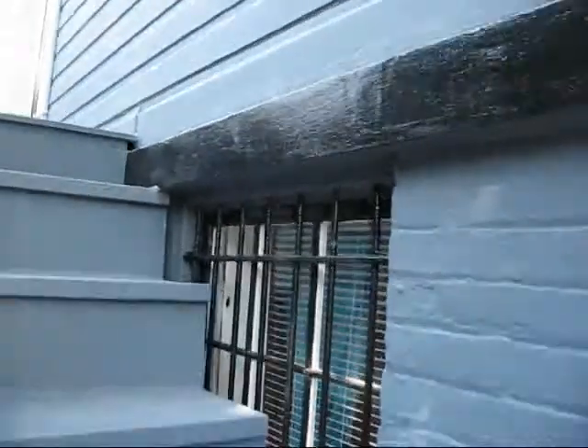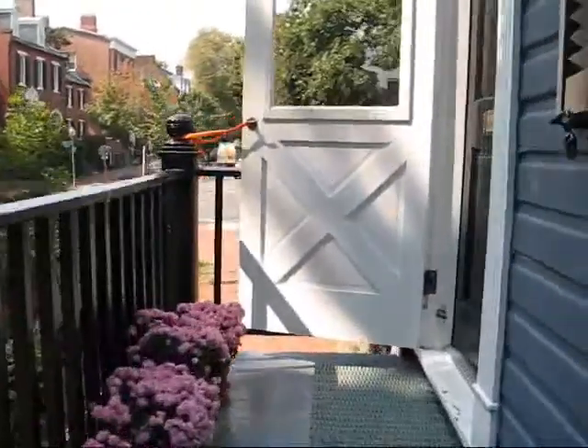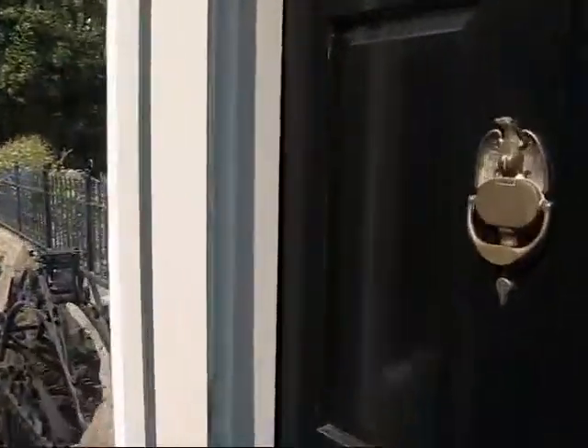The owner is home with the nanny. The information I've got is that the owner bought this home just about a year, year and a half ago, but they actually have their hearts set on another house that the listing agent is selling, and that's why they're moving.